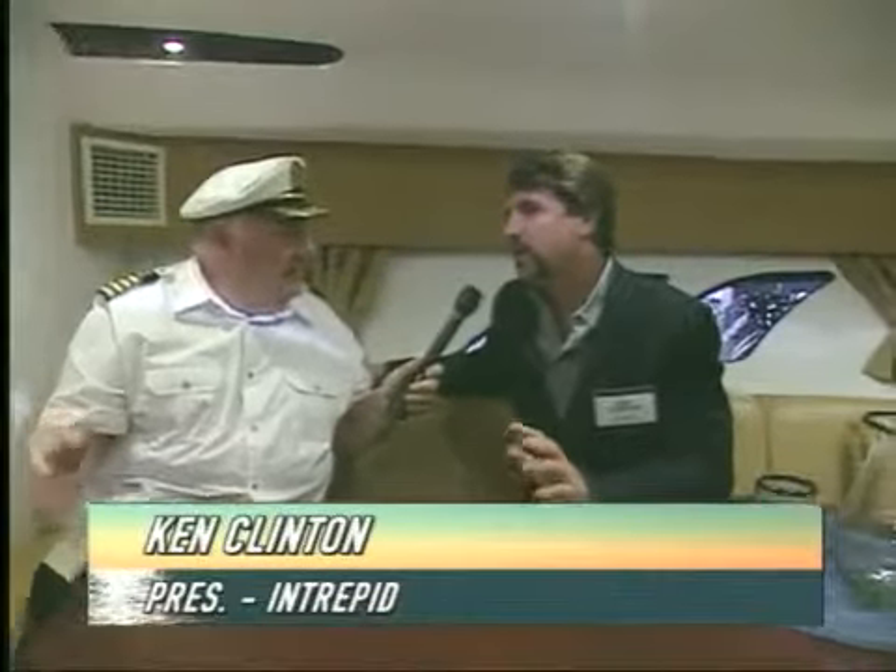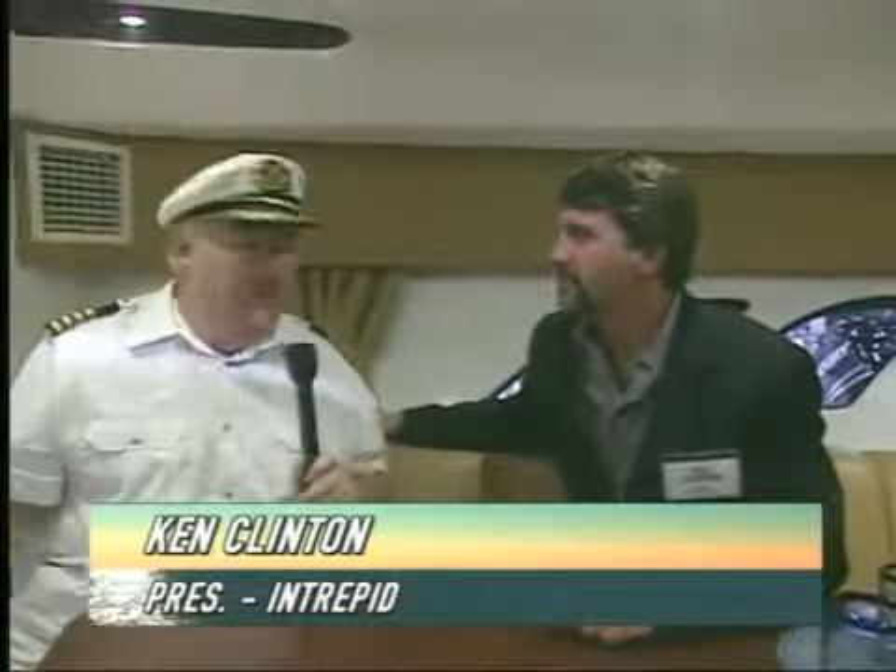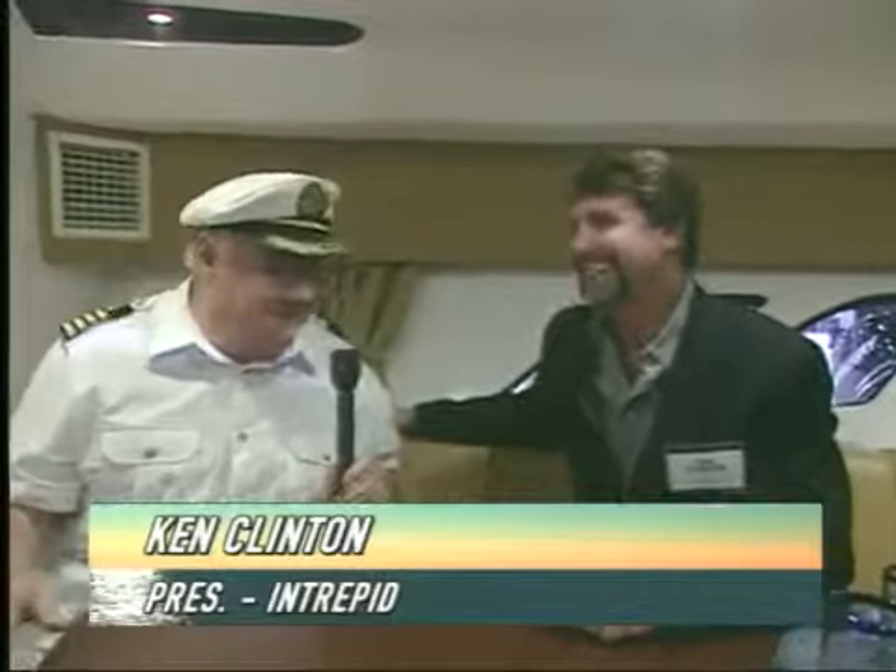I'm on an Intrepid 400. This is the Cuddy Cabin model. Yes, it is. This is one of our newest releases in the past year. I call this more than a Cuddy Cabin, my friend. This is really nice.